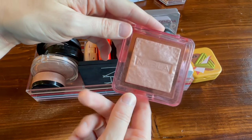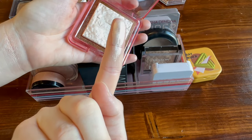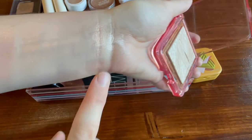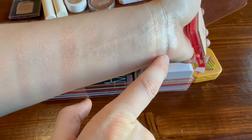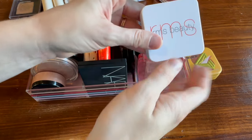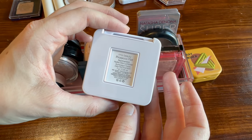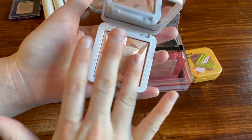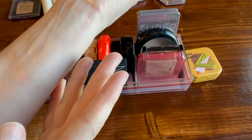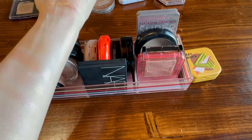I absolutely love this one from Nabla — this is the Skin Glazing in the shade 'Ozone.' Oh I just love that — it's one of my favorites. And then one that is new to my collection that I'm testing — from RMS Beauty, this is the shade 'Prosecco Fizz' in the Hydra Dew Luminizer. It's another beautiful baked jelly highlighter. Be on the lookout for this one in upcoming speed reviews as well. Oh my gosh, it's beautiful.